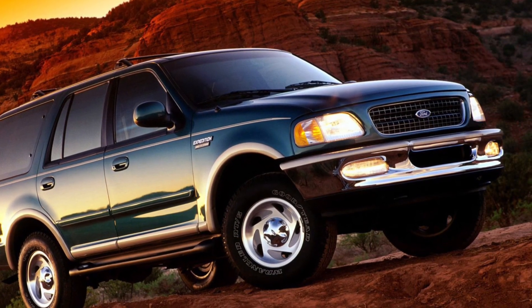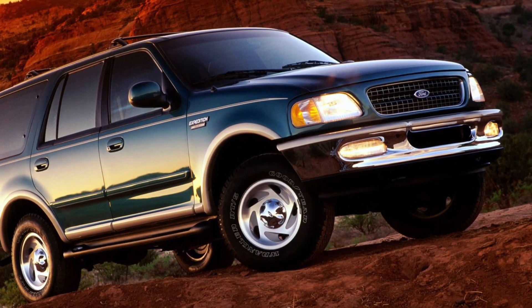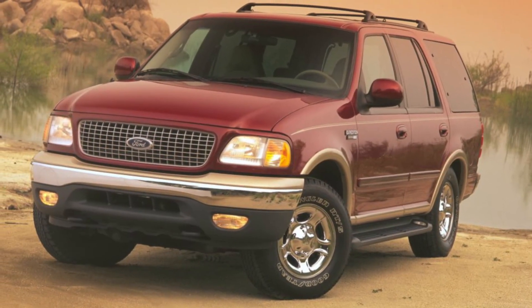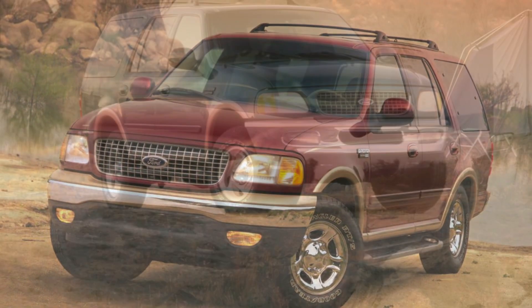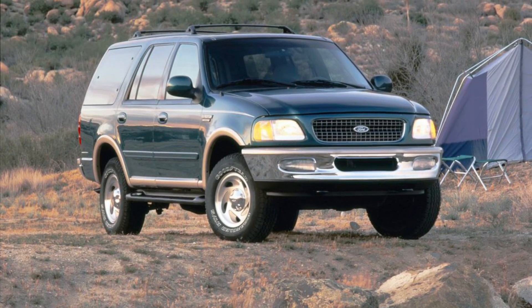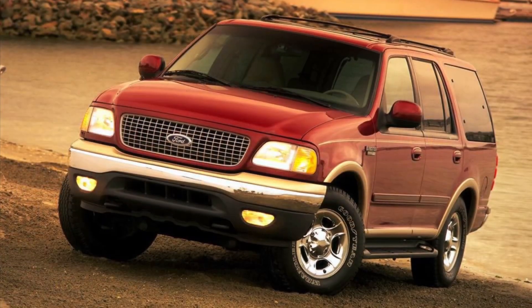What's up, car enthusiasts! Welcome back to my channel. Today, we're embarking on an adventure with the Ford Expedition from 1996. Get ready for an in-depth analysis of this iconic SUV that combines rugged capability, spaciousness, and versatility. Let's dive into the Ford Expedition.